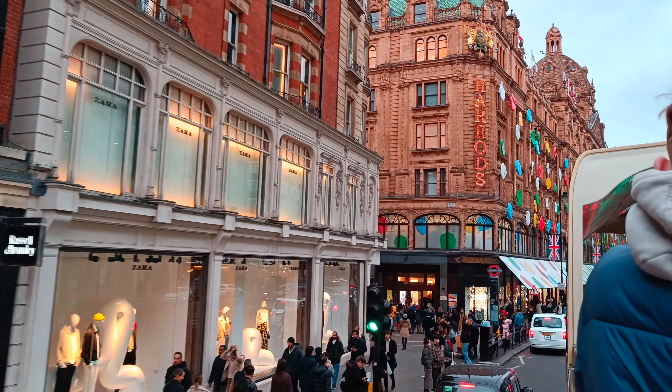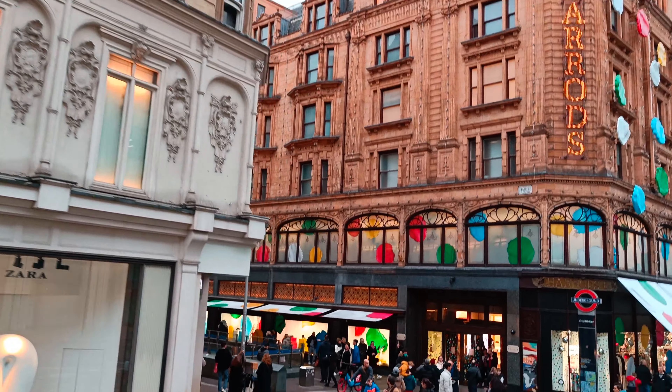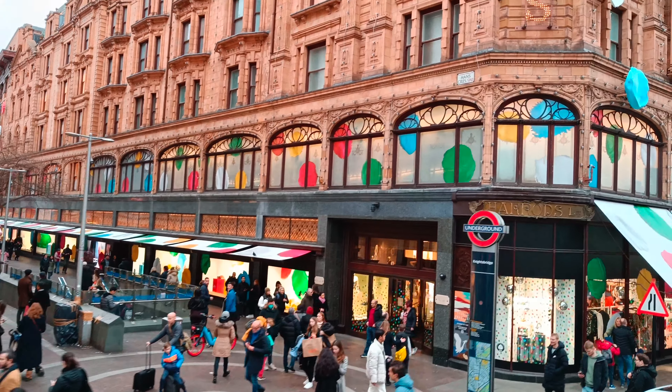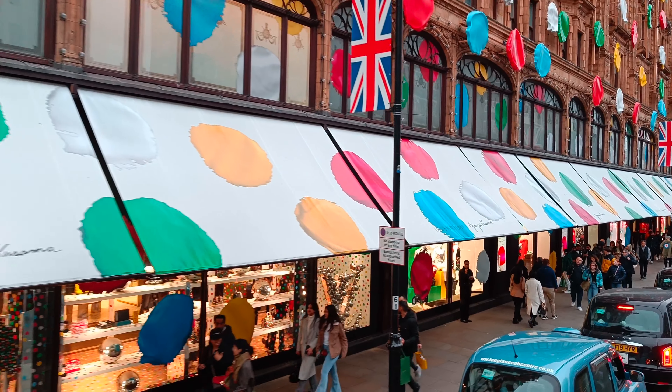This is Harrods Street where it has all the fancy brands like Rolex and Louis Vuitton, but unfortunately we didn't have enough time to go inside and explore.